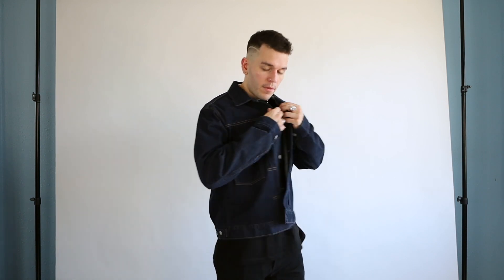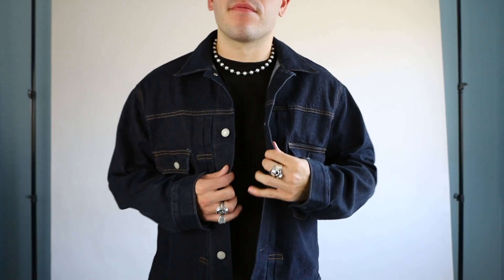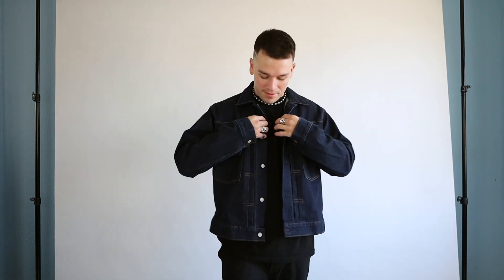Next we have the denim jacket — another staple outerwear for the fall. And personally this dark indigo blue color is my favorite denim jacket at the moment. So many layering options with it as well, like a turtleneck, a mock neck, or even a hoodie underneath. This one is from Uniqlo and for the price of $40, I highly recommend checking this one out.